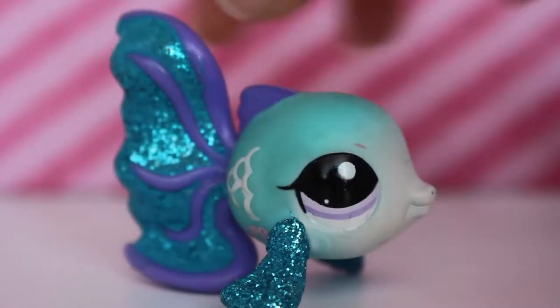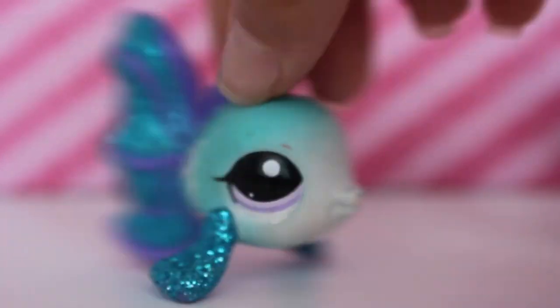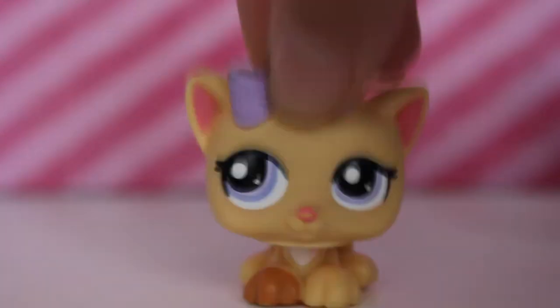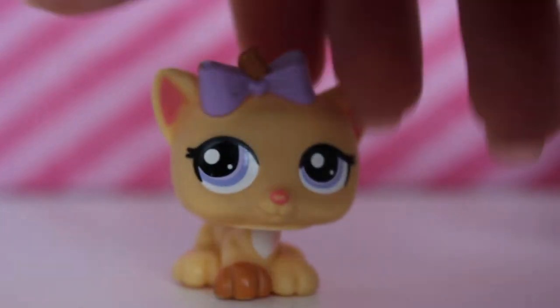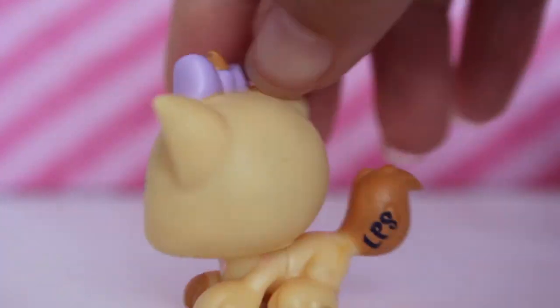The next LPS I have here is an LPS Sparkle Pat and it is a fish. I really, really like this fish — it is so sparkly, oh my goodness. It has a lot of marks and it's really dirty, but I think a clean will get everything off. The next LPS I have here is a kitten from one of the triple packs — this kitten is super duper cute. It has big eyes and I just love this kitten so much. It could use a wash.